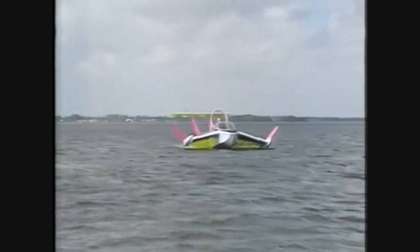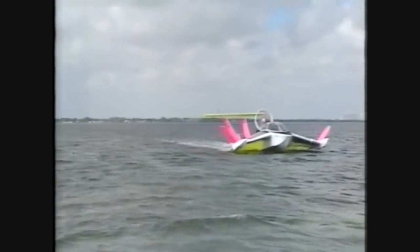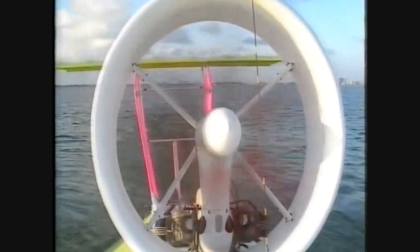The lightweight composite, aluminium and Dacron construction means it weighs only 500 kg. Its cruise speed is 120 km per hour, and by the time you come down to earth again, your heart rate is about the same.